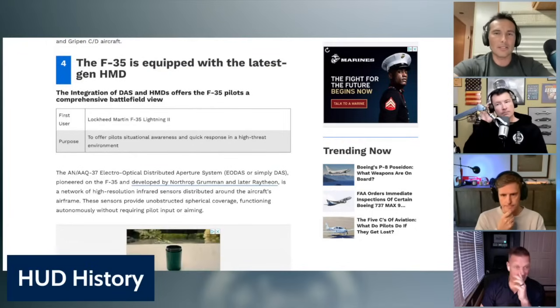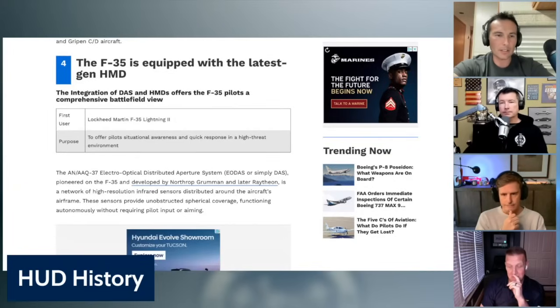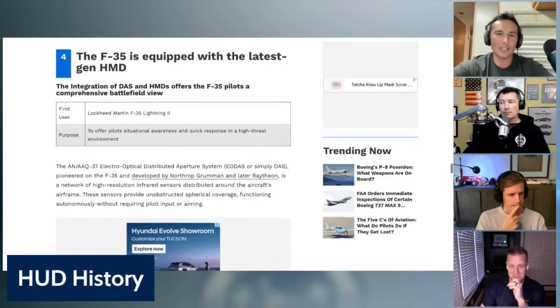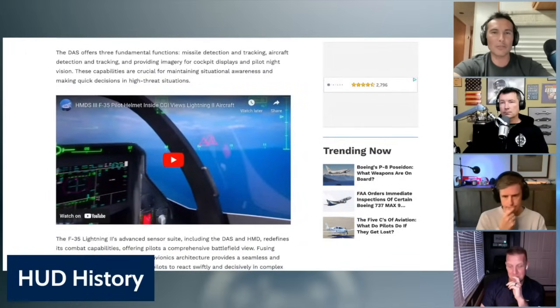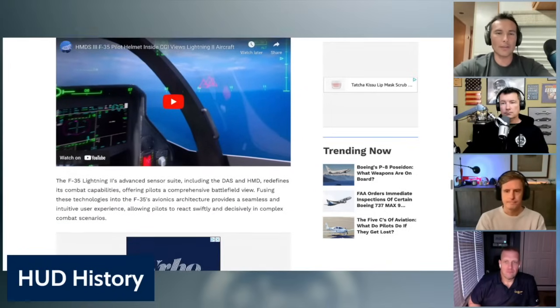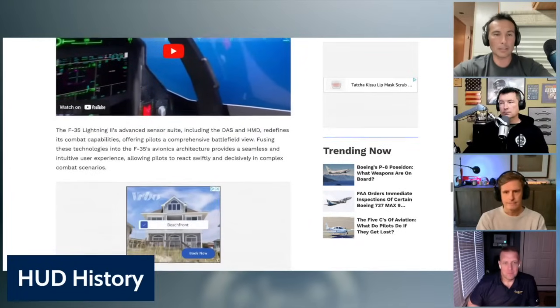The F-35 is equipped with the latest generation of helmet-mounted display. Developed by Northrop Grumman and Raytheon, it uses a network of high-resolution infrared sensors distributed around the aircraft's airframe providing unobstructed spherical coverage, functioning autonomously without requiring pilot input or aiming. The Distributed Aperture System offers three fundamental functions: missile detection and tracking, aircraft detection and tracking, and providing imagery for cockpit displays and pilot night vision. The F-35 has a pretty amazing helmet — it's all part of the sensor fusion that airplane employs.